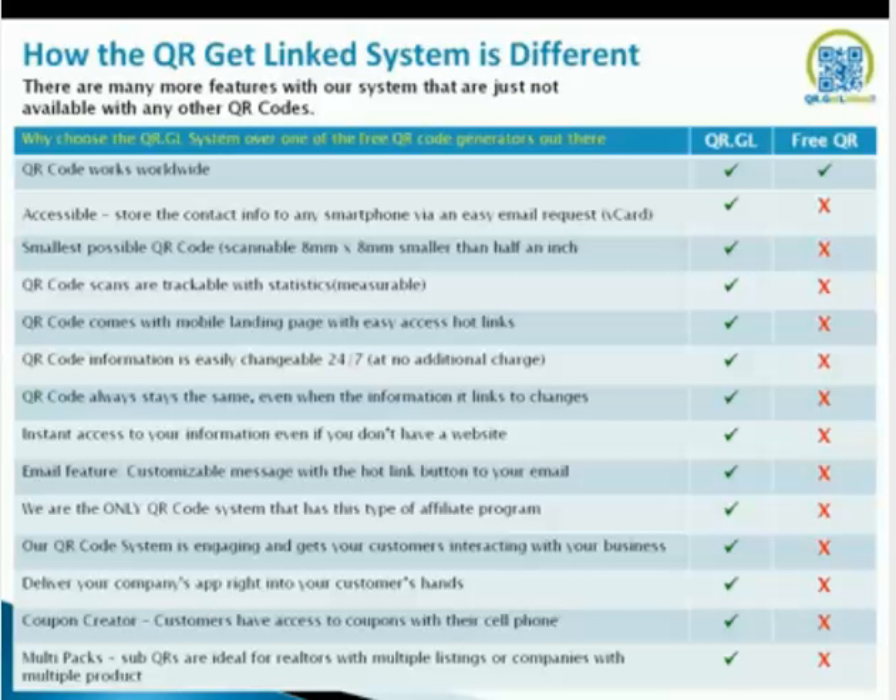How the QR Get Linked system is different. There are many more features with our system that are just not available with other QR codes. Why choose QRGL over one of the free QR code generators out there? All QR codes work worldwide and are compatible with all smartphones. We have accessible stored contact info to any smartphone via easy email request vCard. A vCard is like a virtual business card that will come up on your mobile landing page. You click on it and request the vCard. You'll get an email asking if you'd like to save this information to your contacts. As a business owner, you'll also get notified when someone requests your vCard — it's like a lead capture. Very powerful.